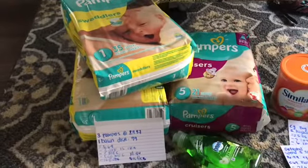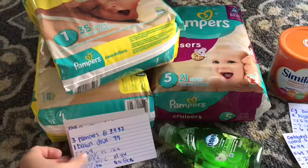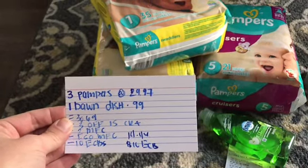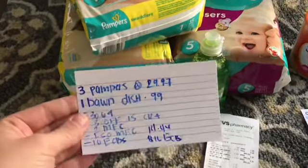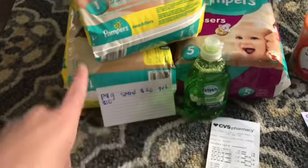I started my first transaction with $10 in extra care bucks from last week, and I also had a 10% email coupon that I applied to my second transaction. So for the first transaction, I did the spend $30 get $10 on P&G products. I got three Pampers for $9.99 each — $29.97 total — and then one Dawn dish soap for 99 cents. My store doesn't do the 98% rule, so I had to get to $30 and over.